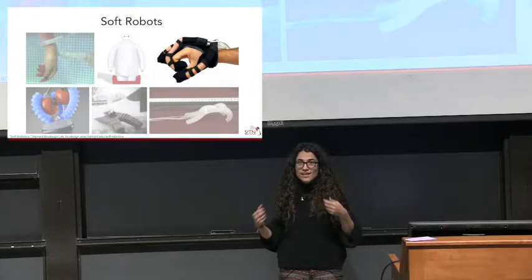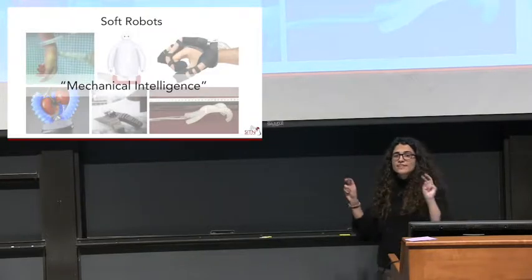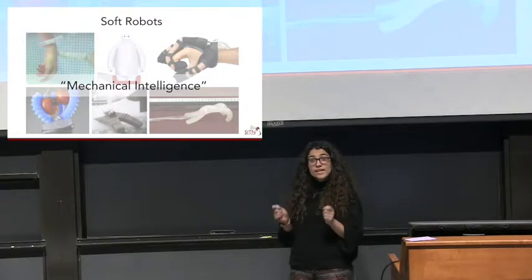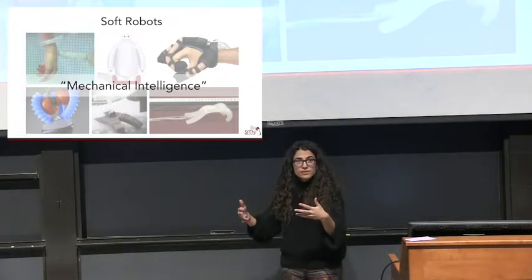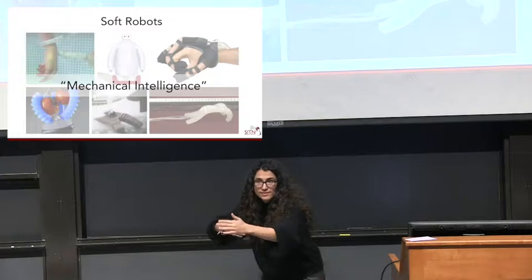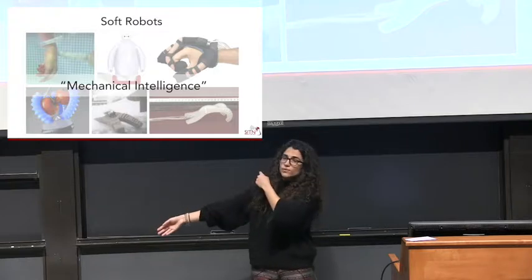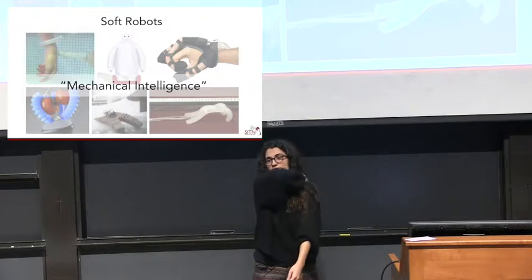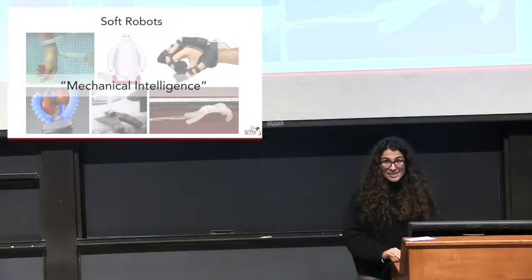Another example is a robot integrated with a human — little balloons on a finger. If you inflate these balloons it helps you grip. This is used for post-stroke patients or spinal cord injury patients who have weaker grips. It senses that you're trying to grip something and inflates the balloons to help you hold. This is what we call mechanical intelligence — it's smart because it's mechanically smart. You design the components so it can be adaptable to its environment: rather than computing exact joint positions, you just inflate it and it conforms to whatever shape is there.